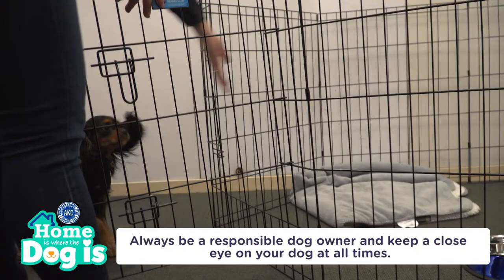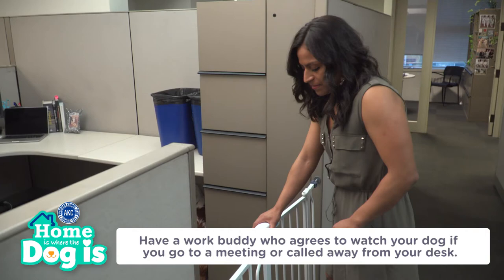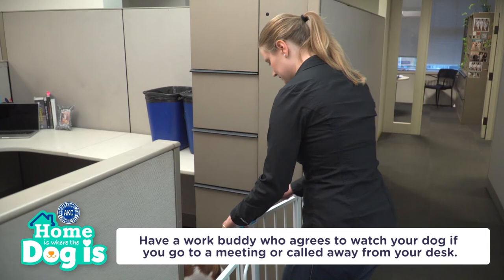Remember to always be a responsible dog owner and keep a close eye on your dog at all times. It's also helpful to have a work buddy who agrees to watch your dog if you go to a meeting or a call away from your desk.